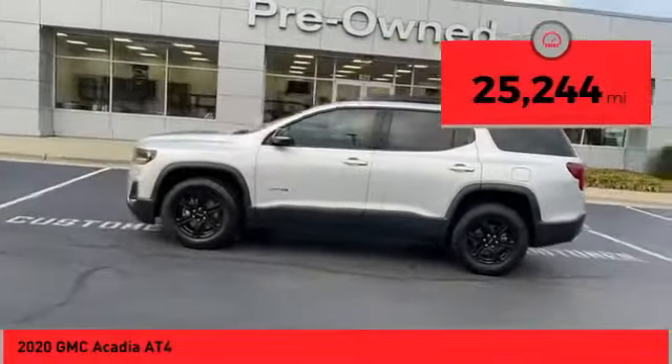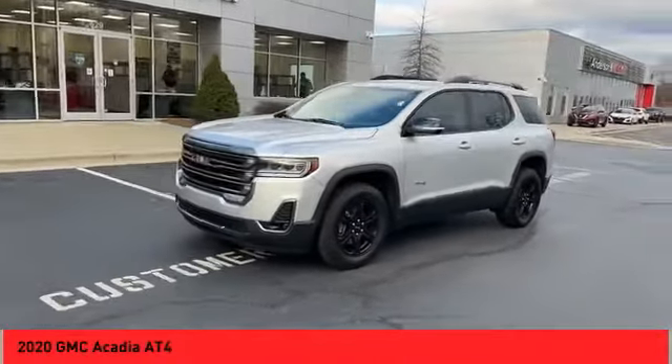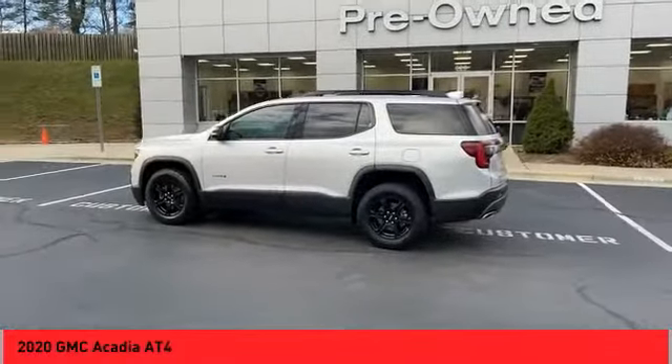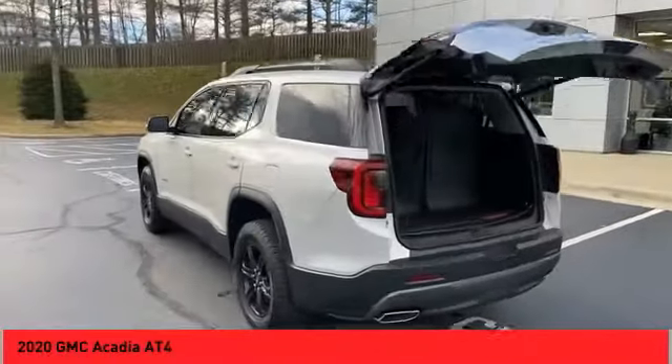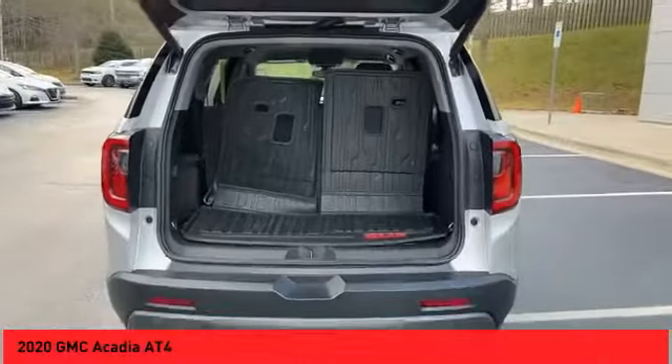This vehicle has less than 30,000 miles. Here are some of this vehicle's great options: alloy wheels, power liftgate, traction control system, daytime running lights, fog lights, luggage rack, navigation system, backup camera, heated seats, audio radio, and touch screen display.